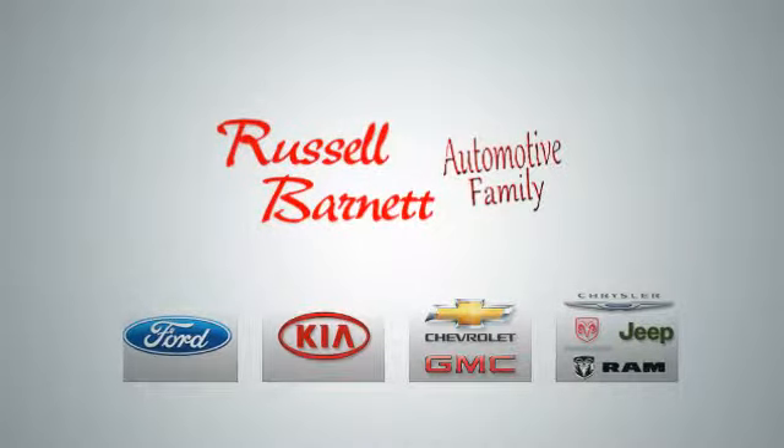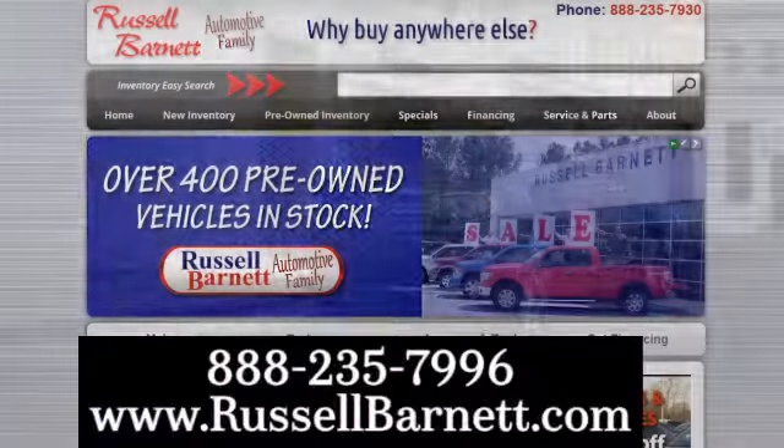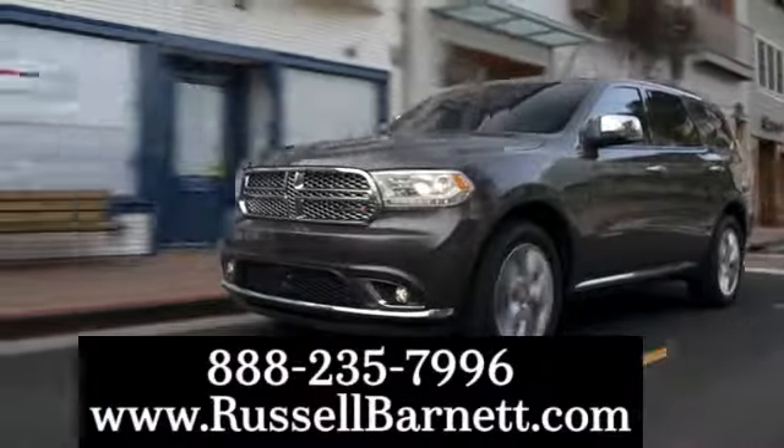Thank you for choosing the Russell Barnett automotive family. With five convenient locations, visit us anytime online or call us at 888-235-7996.